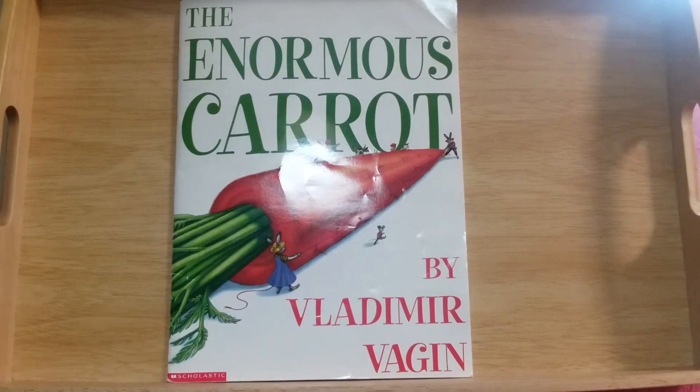What fun they're having with their garden! Did you like that story? I liked that story — that was the first time I'd ever read it and it was fun. Have a great day, friend. Bye!